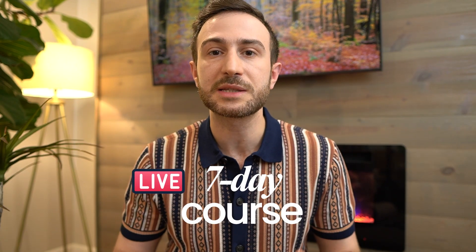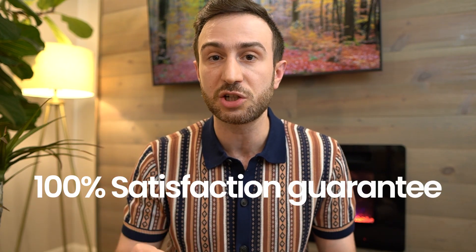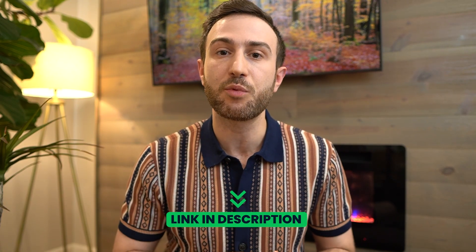We also made a course that goes along with these notes — a live seven-day bootcamp covering all the high-yield topics on Step 1 in every subject. I made this course because students struggle so much with knowing what's important and what's not. We offer a 100% satisfaction guarantee: attend the first session, and if you're not happy, we'll give you your money back, no questions asked. Reserve your spot by clicking the link in the card above or the description below — spots are limited to keep the course interactive. Similar notes and courses for Step 2 are also available in the video description.